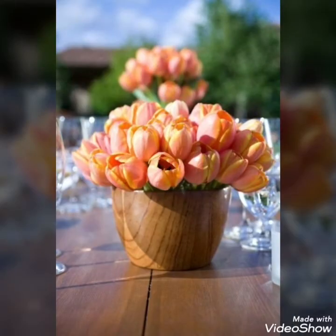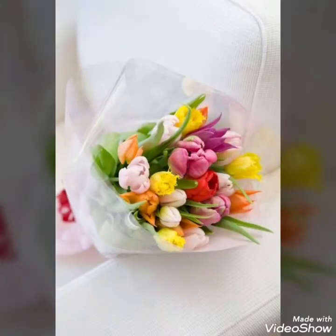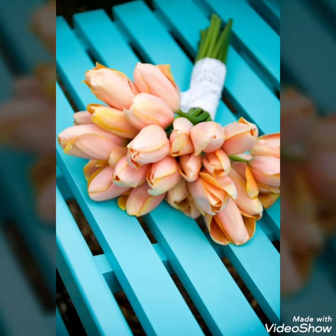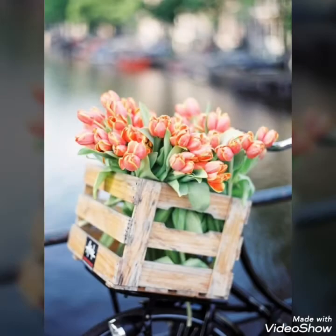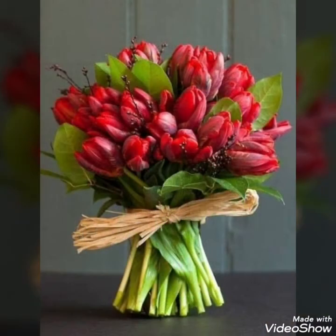These are some new and unique, elegant ideas of tulip decor that you can use at different weddings, or you can also use these tulip decor ideas to gift someone who loves tulip flowers in a bouquet form, or use these decoration ideas for your home decors, different events, family gatherings, or parties.